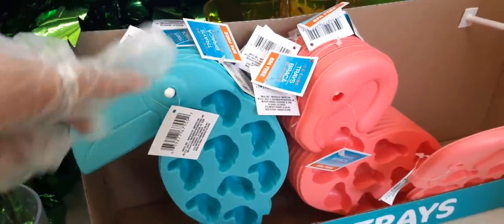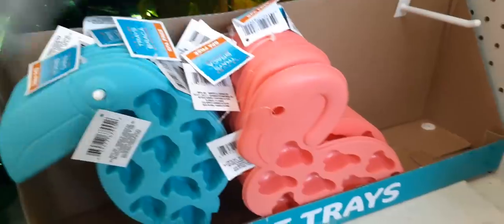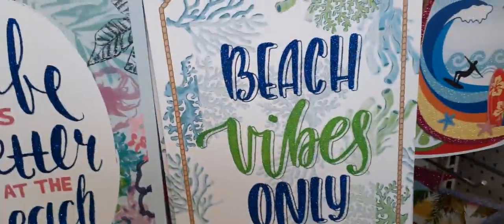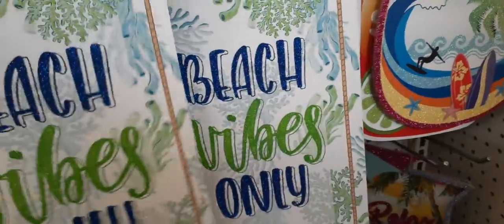Here are the ice trays — the toucan and the flamingo. It looks like the pineapple is already sold out. This one says 'Beach vibes only' — I don't think I've shown this one before, first time seeing it.